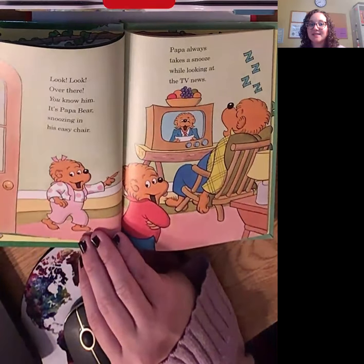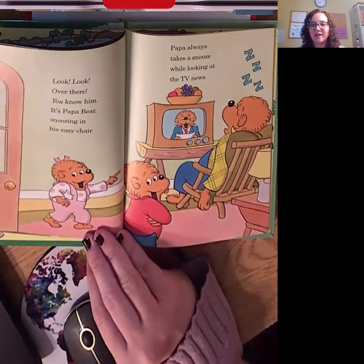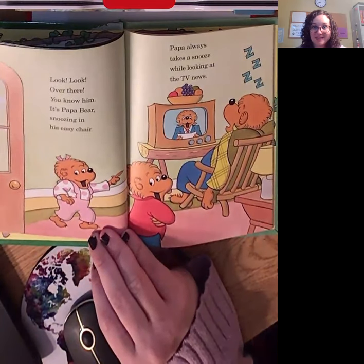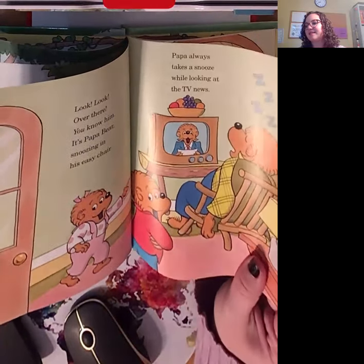I heard lots of sounds in there. A lot of good curly R sounds: 'bear' and 'chair.' I also heard some good snake sounds: 'snooze' and 'news.' Those are both at the end.